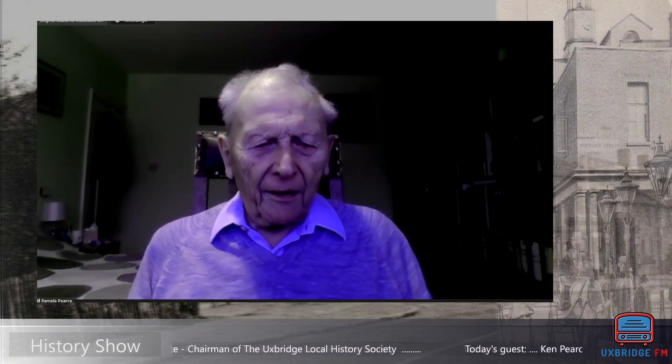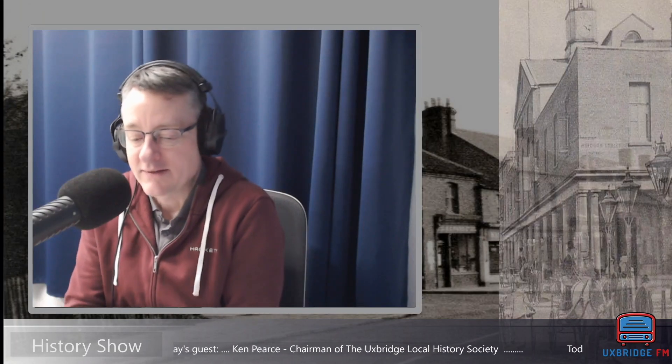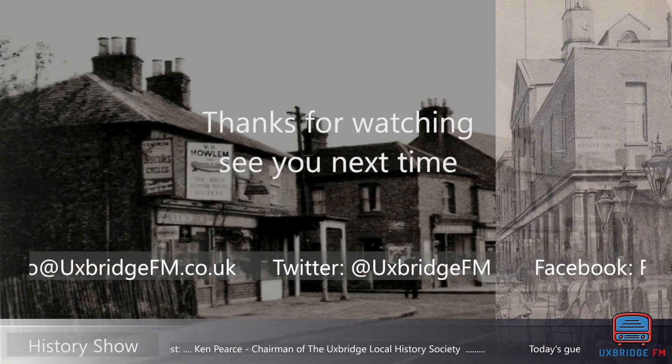Ken may possibly follow that with more later. Fantastic — another good talk, thank you very much. Stay with us, we've got more to come.